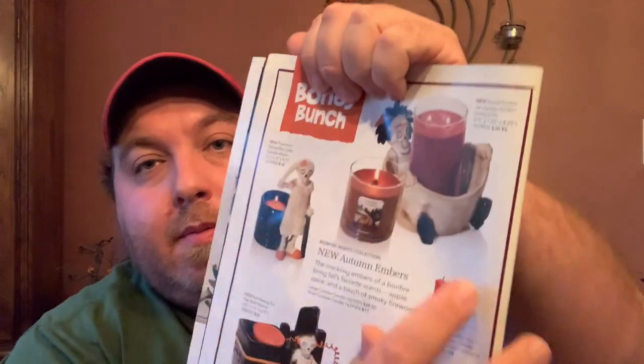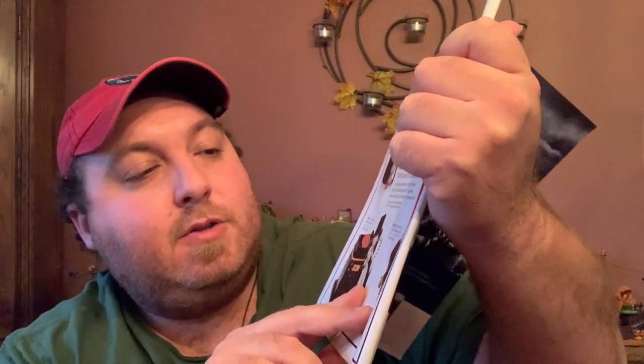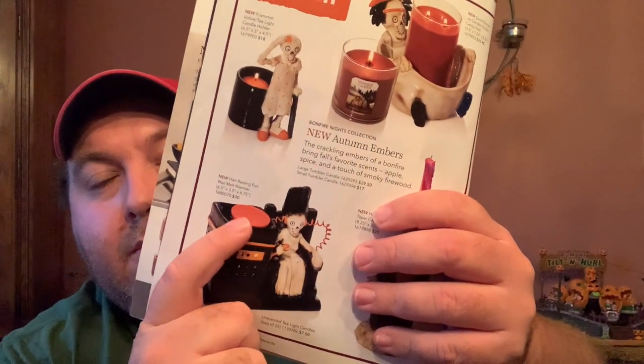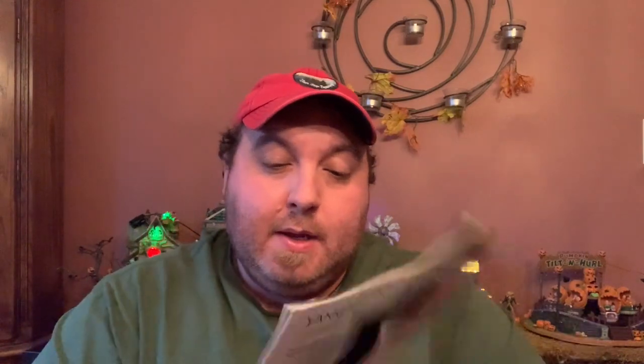One thing to note: a lot of the Bony Bunch pieces are online only. On this next page there's only one online-only item. There's a rather large jar holder — pretty cool — and that is an online-only piece. Then we have a patient piece called 'P Jammin' and one called 'The Good Doctor.' Down here we have a Hide and Shriek taper candle holder, the tart burner for the year called 'Hair Raising Fun,' and one of the new single melts. I've been examining this picture and I'm not sure how you'd get the wax out when you're done with it.